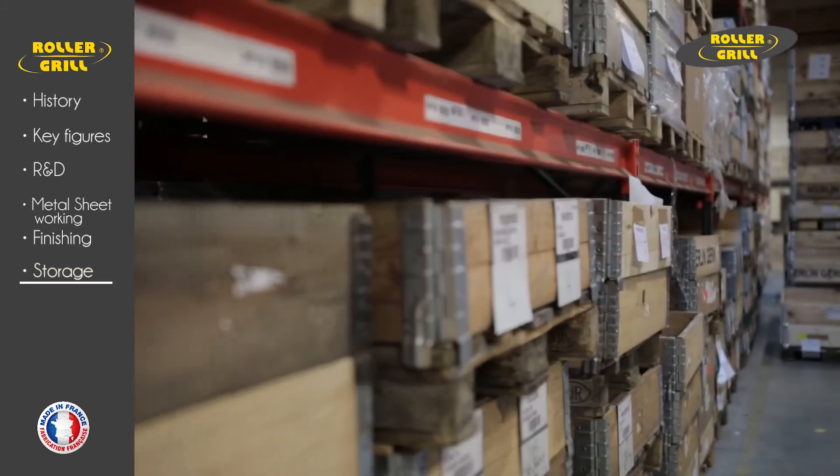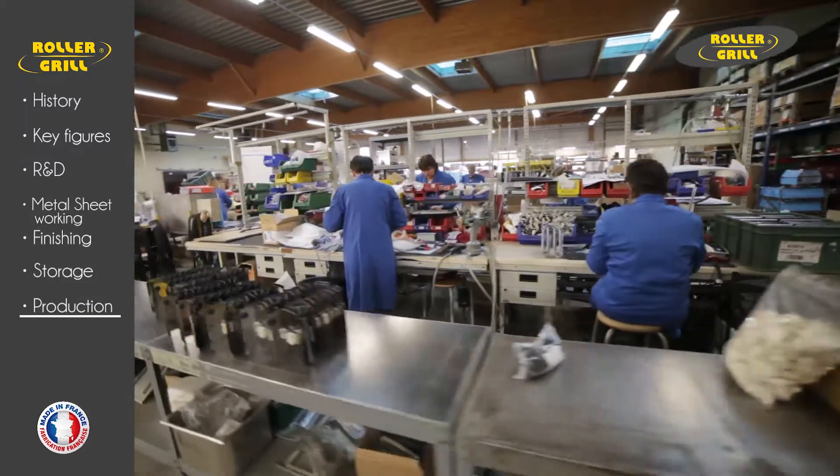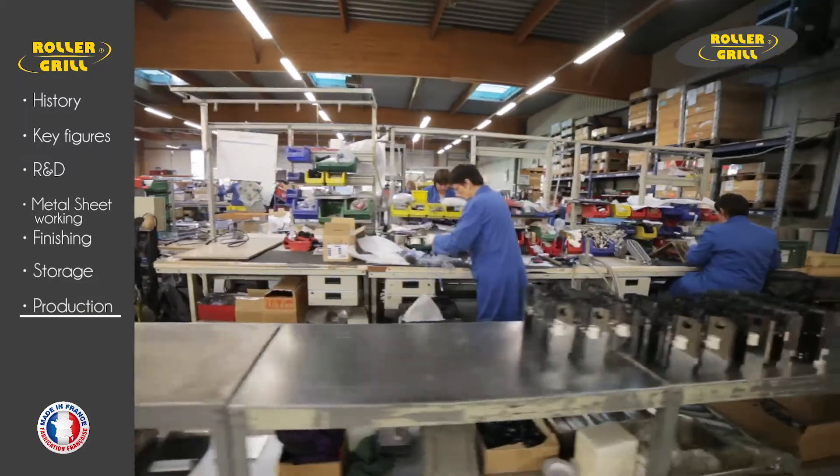Rollergrill uses the just-in-time system with no stores of finished products. Products are made to order subject to a four-week production plan.